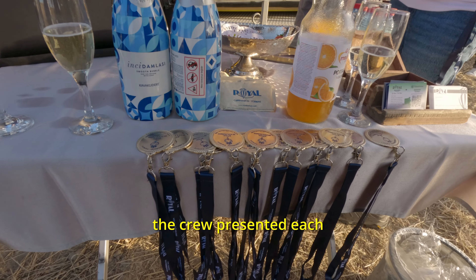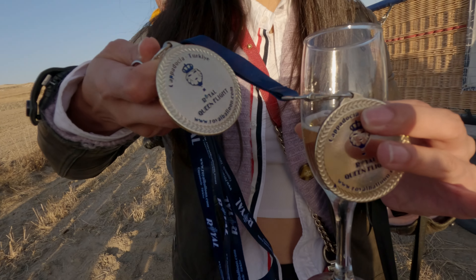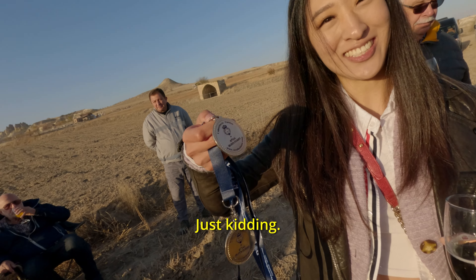As a bonus, the crew presented each of us with a souvenir. We're hot air balloon pilots now — just kidding.